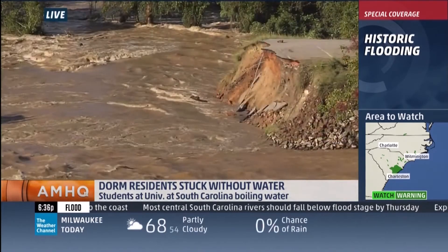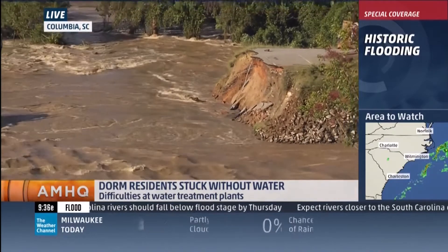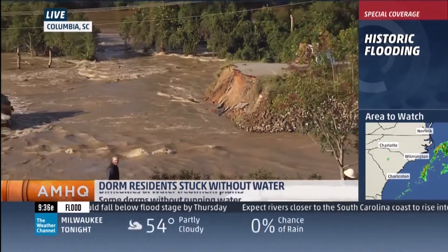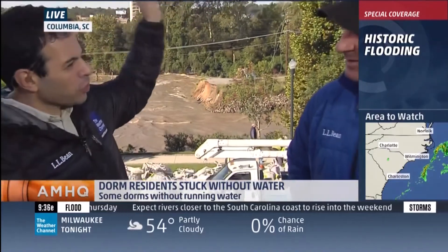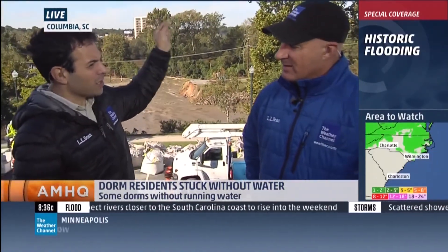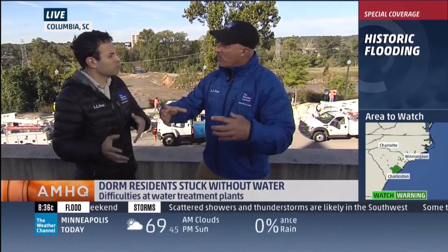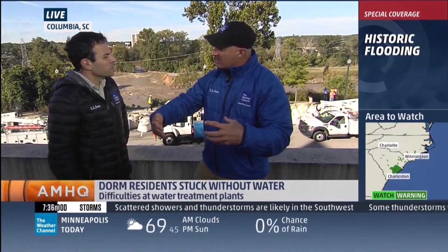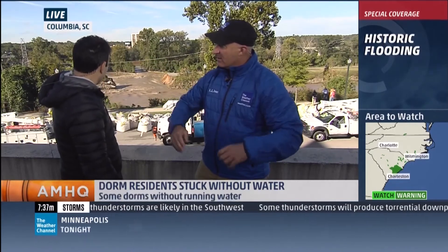That water is still moving — look at it pouring through that hole right there. It's not going to fix the problem until you get those sandbags in there. Each one of those, Jim, weighs 2,000 pounds. You've got a 33,000-pound helicopter, the Chinook CH-47, that's going to drop those sandbags in there to plug the hole. They cannot send water to homes until they place the barges and then drop the sandbags on top.